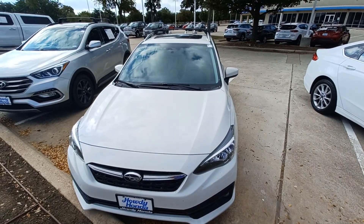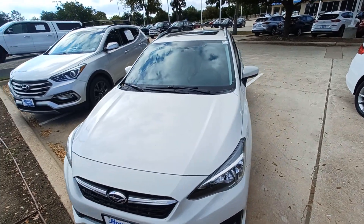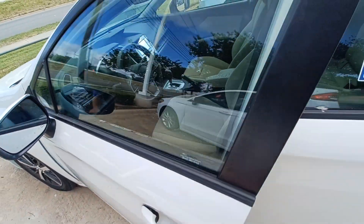This is Jason down at Howdy Honda, and this is my 2020 Subaru Impreza. Highlighted features on this vehicle include: